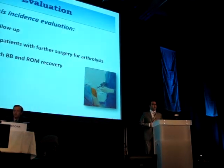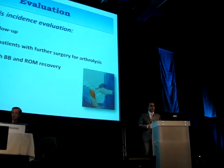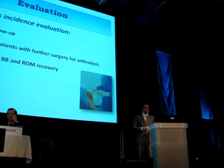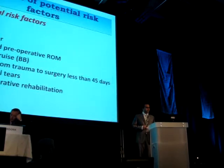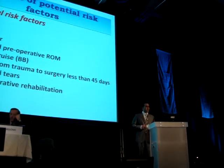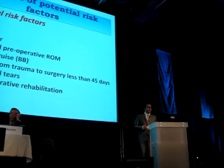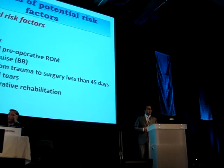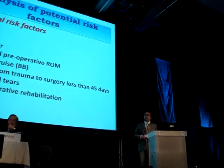After two years of follow-up, all data of patients who required further surgery for arthrolysis were reviewed to evaluate the arthrolysis rate in the series and its relation with bone bruise and delayed range of motion. Seven potential risk factors believed to have an effect on postoperative recovery were assessed: age, gender, limited preoperative range of motion, bone contusion, operative delay less than 45 days, associated ligament lesions, and postoperative rehabilitation management.